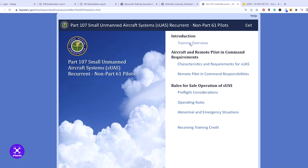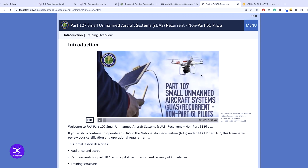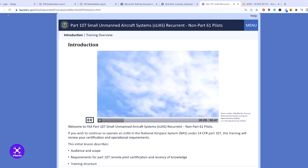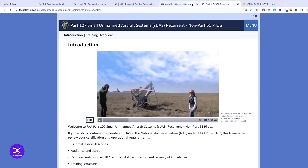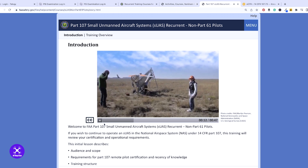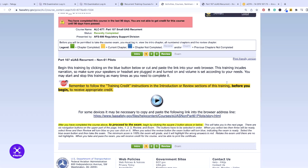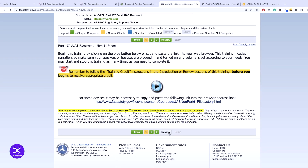The training overview — you have to satisfy all of these. 'Welcome: if you wish to continue to operate small unmanned aircraft systems in the national airspace system, or NAS, under 14 CFR Part 107...' That's in a nutshell how the training looks. It says to devote about two hours to it.